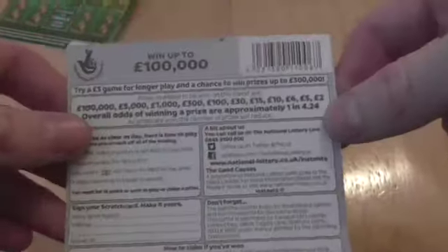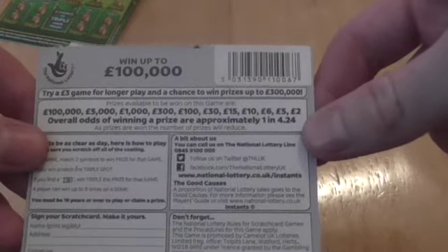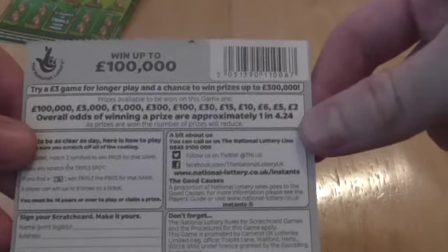Prizes you can win are 2, 5, 6, 10, 15, 30, 100, 300, 1000, 5000, and 100,000.